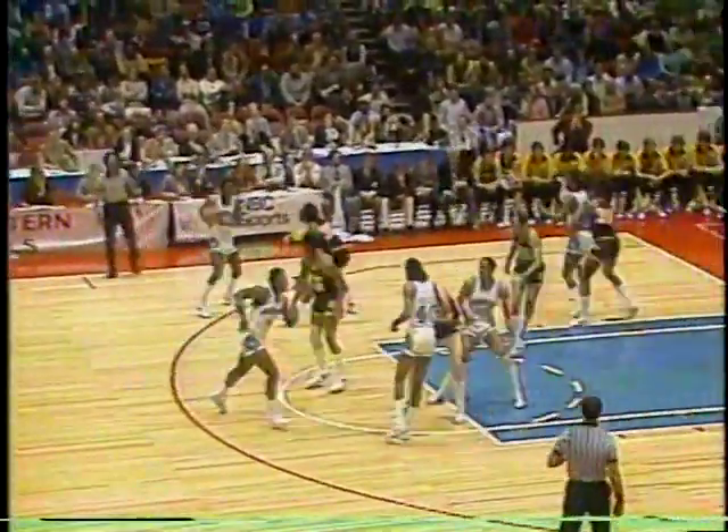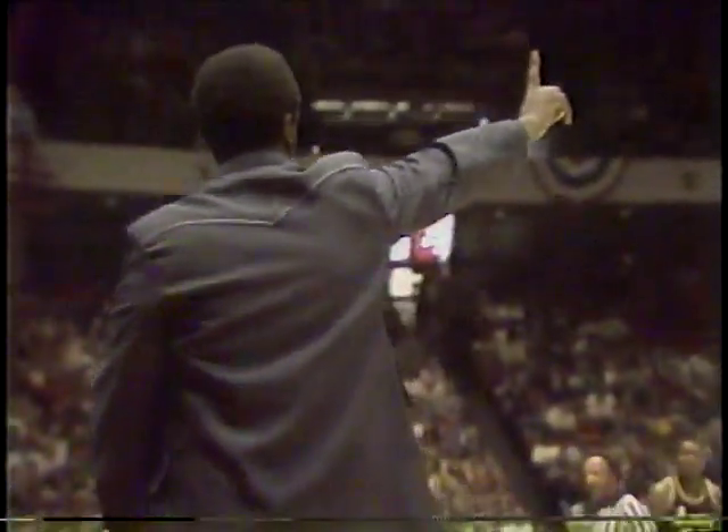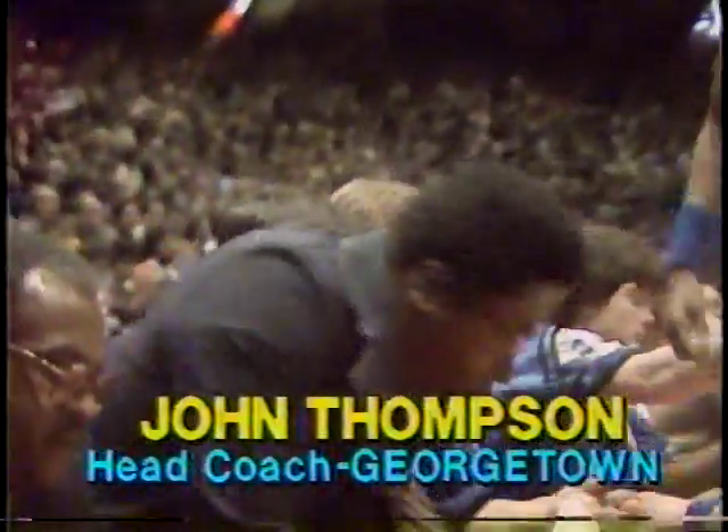Eric Floyd starts to move on Kenny Arnold. A whistle blows — Shelton might have been pushing off. The call goes against Georgetown. What's happening is that Iowa on the cutters coming through where Shelton wants to get down low — they're doing what we call body checking, keeping the man from going where he wants. Shelton, a little frustrated, gave the shove and picked up the foul.